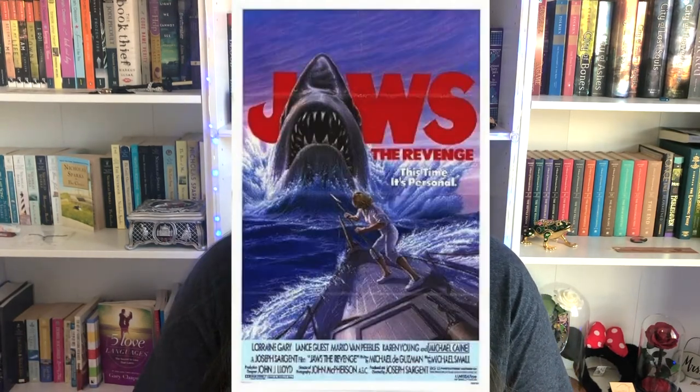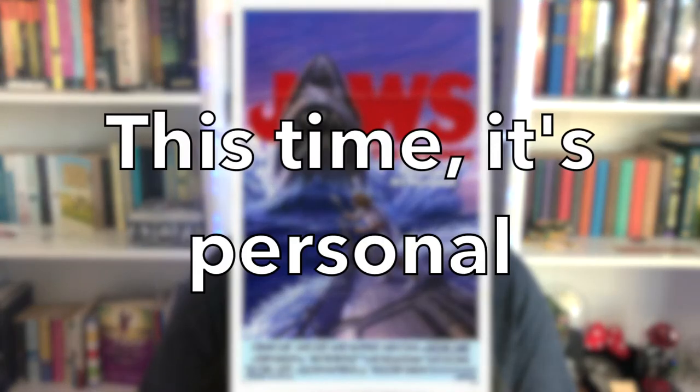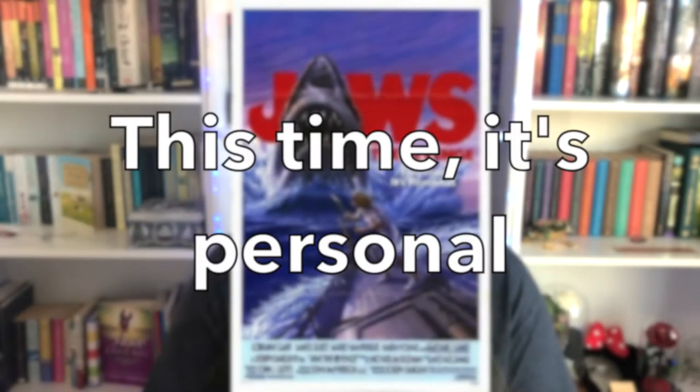One of the most generic taglines I have ever seen is from the movie Jaws: The Revenge, which reads 'This time it's personal.' This tagline could go on just about any book or movie with action, drama, horror, or mystery. It's not creative and it's not specific enough to pull the reader in and create intrigue.